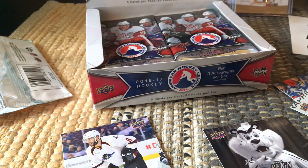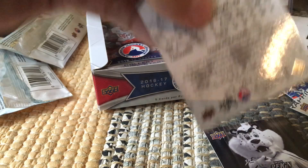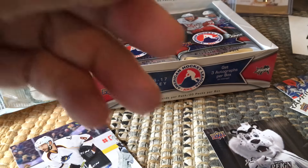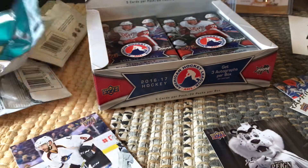So we got our first auto — we expect two more autos. He's number 70, and short prints would be above 101. There's an auto in this next pack too, so I'm going to leave that pack and come to it in a bit, just to save a little suspense.